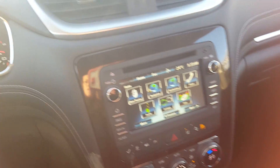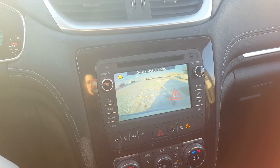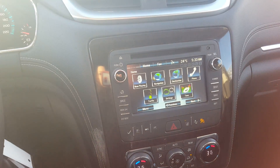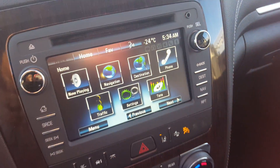We've got an entertainment system with a touch screen display, AM, FM, XM radio, and a CD player. We've got a backup camera and rear park assist, Bluetooth capability and auxiliary input, voice to text, smart stitcher radio, and tons of other driver modes and options. We've got an outdoor temperature gauge, 4G LTE Wi-Fi hotspot, and a clock.